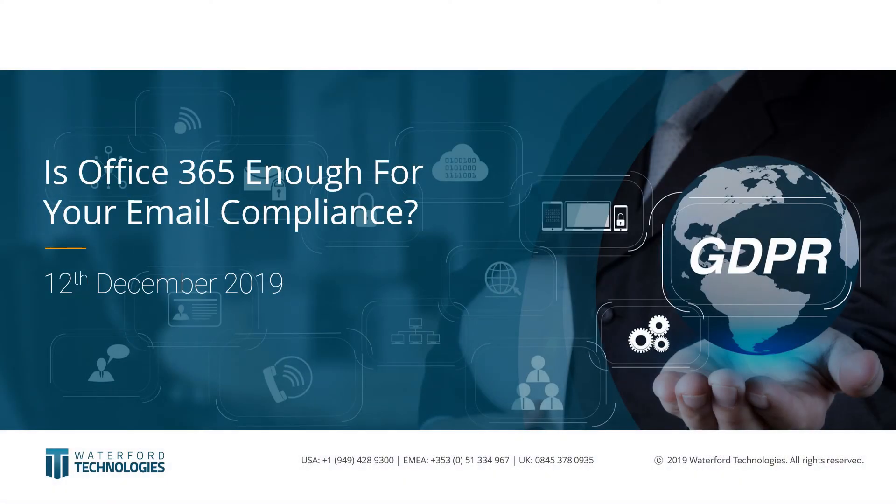Welcome ladies and gentlemen to today's webinar: Email Compliance for Office 365. My name is Garima Arora and I am a marketing specialist here at Waterford Technologies. I'm going to be the moderator for today's session. Today's session will be approximately 45 minutes and we'll be taking all questions at the end. I'll now hand you over to today's speaker Gary White, who is a data protection specialist at Waterford Technologies, and joining him James Stapleton, who is a data management specialist here at Waterford Technologies.